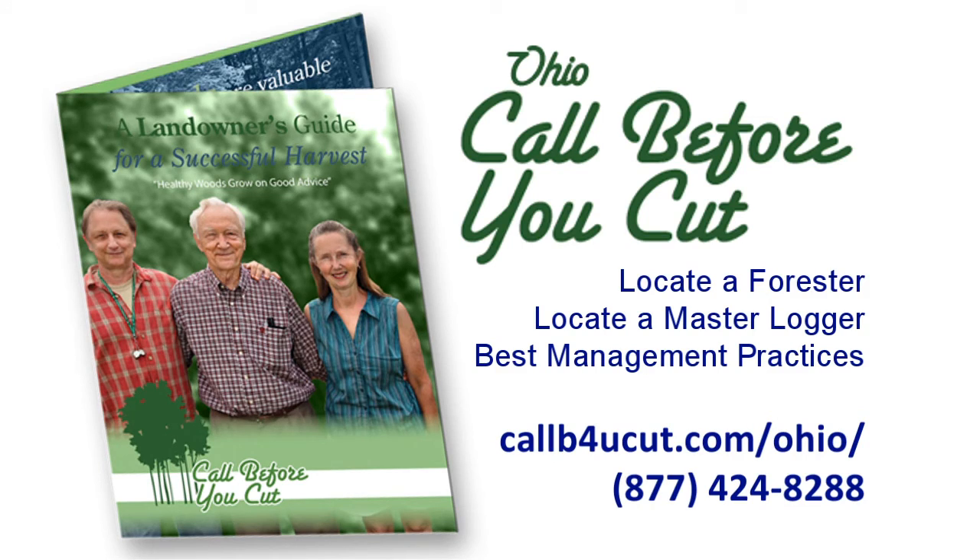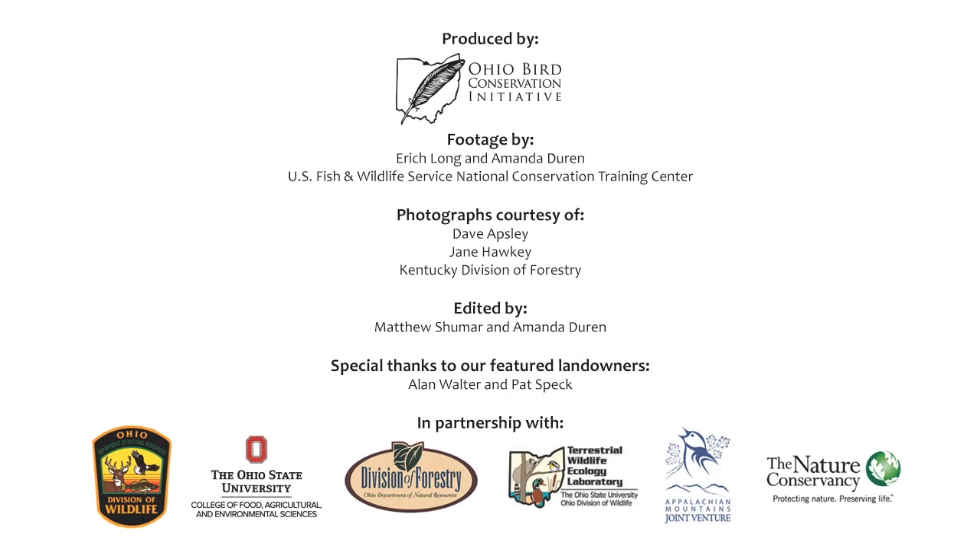Call Before You Cut is a program we're really proud of in Ohio because it started in Athens County. Essentially, it's a one-stop shop — a place where you can go to find information about where to find a forester, where to find loggers, and how to find out about BMPs. It's just a place that people can go online to find out about those resources.